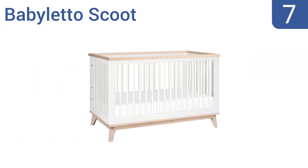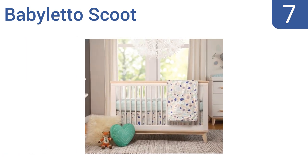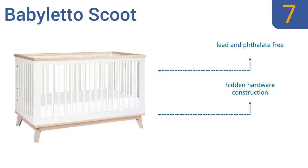At number 7, the contrasting two-tone finish, tapered feet and elegant lines of the Baby Leto Scoot create the perfect centerpiece for almost any decor. It also includes a toddler bed conversion kit for when junior is not so junior. It's lead and phthalate free and features hidden hardware construction, but some of the pieces don't line up flush.